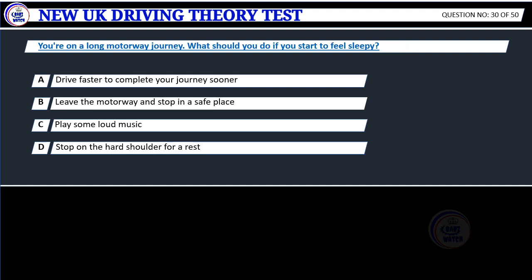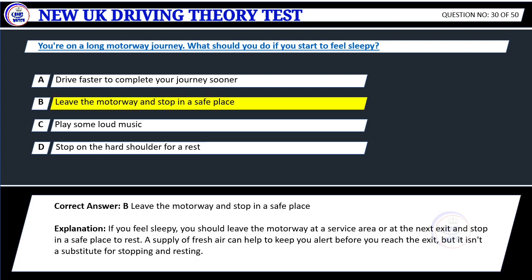Question 30. You're on a long motorway journey. What should you do if you start to feel sleepy? A. Drive faster to complete your journey sooner. B. Leave the motorway and stop in a safe place. C. Play some loud music. D. Stop on the hard shoulder for a rest. Correct answer: B. Leave the motorway and stop in a safe place.